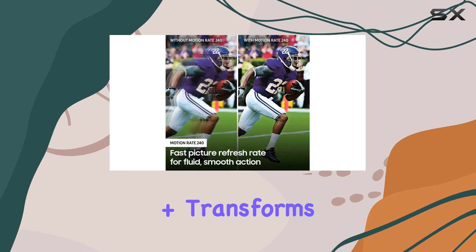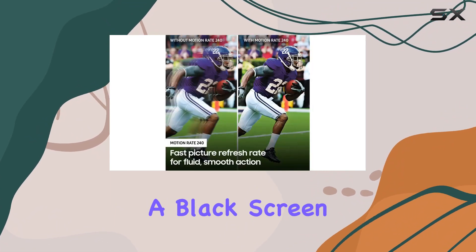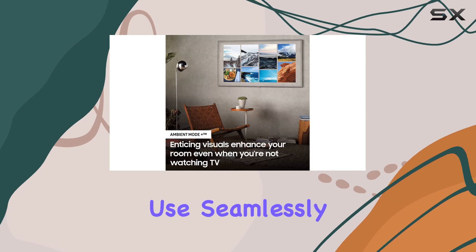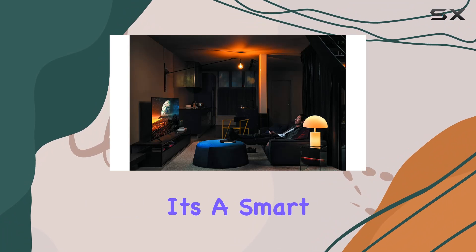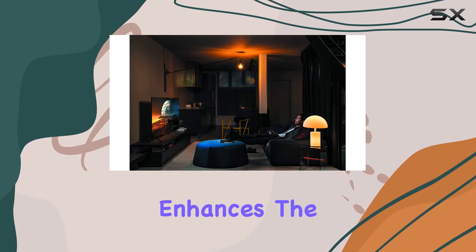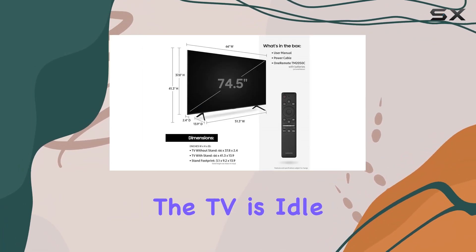Ambient Mode Plus transforms the TV into more than just a black screen when not in use, seamlessly blending into your living space with customizable visuals or useful information. It's a smart feature that enhances the aesthetics of your room while the TV is idle.